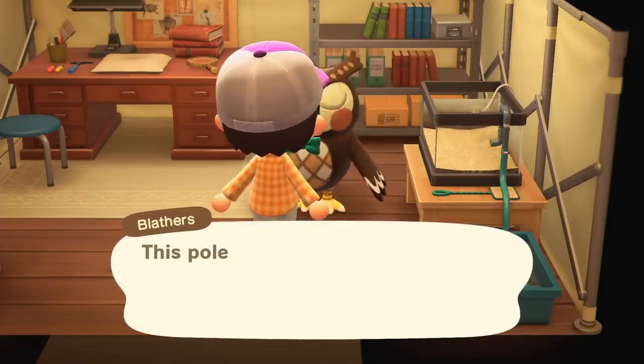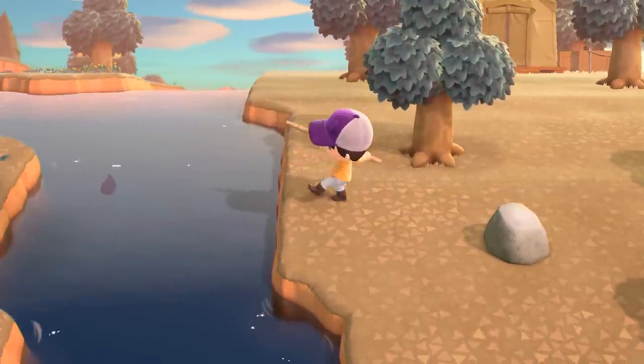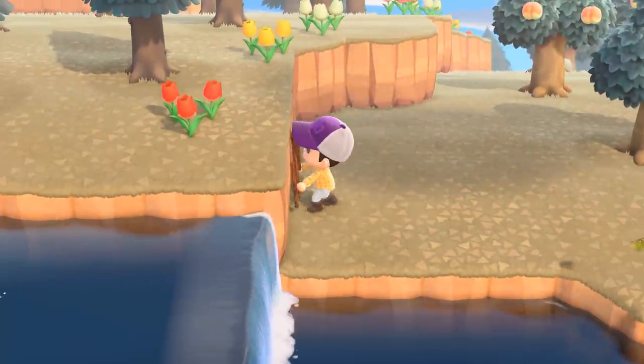When you first meet the scholarly owl, he will give you a DIY recipe for a shovel and a vaulting pole. The vaulting pole will help you traverse more of the island, but you won't be able to venture up the cliffs until day 3, when Tom Nook gives you a DIY recipe for the collapsible ladder.